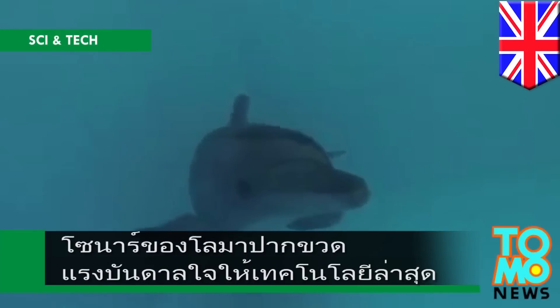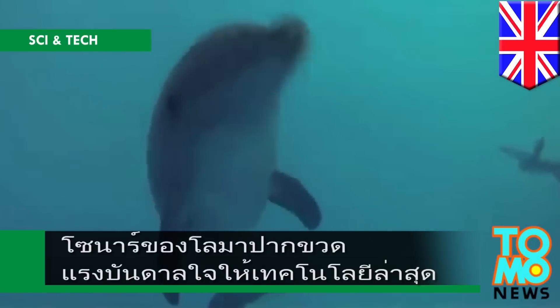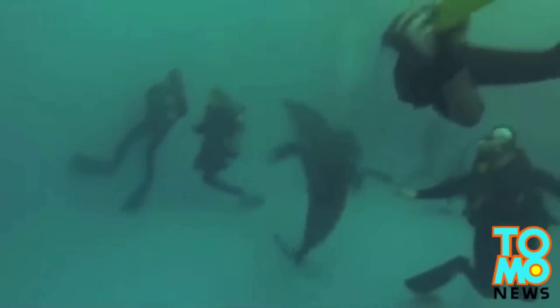The sonar of Loma Pagkwud is the best technology to protect the world. Scottish engineers have decoded the marine mammals' renowned subsea detection capabilities. Bottlenose dolphins have the most advanced sonar that there is.